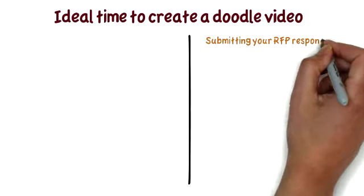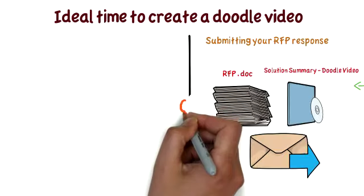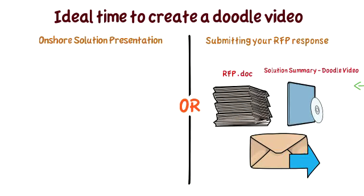So when should you create a doodle video? Either while you're submitting your RFP response, or when you go to present your solution to your client.